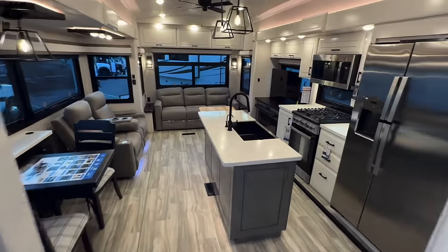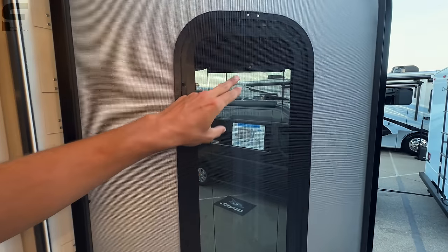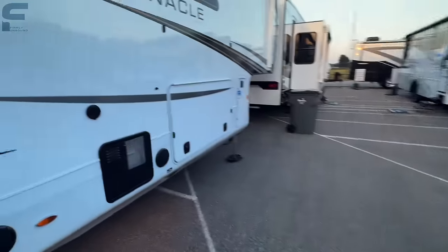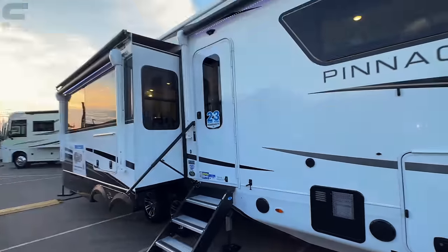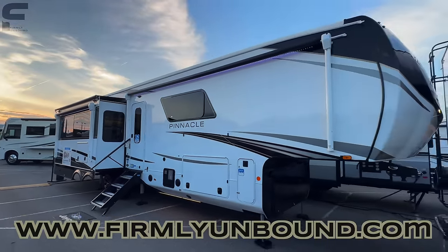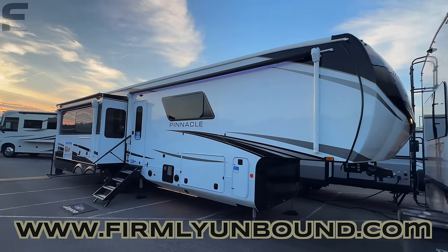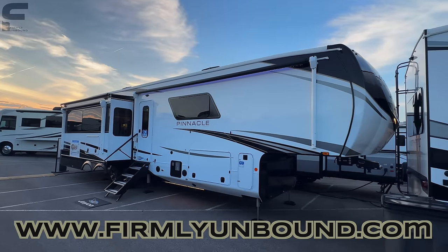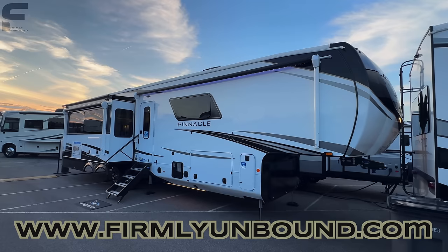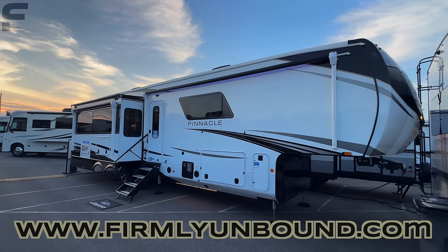That is just about everything in this Jayco Pinnacle. Really curious what you think — please let me know in the comments. On your entry door there's a privacy curtain that comes down to cover the large window, which is a nice touch. This is just a beautiful-looking fifth wheel and I'm very curious your thoughts. If you haven't already, please go subscribe to the Firmly Unbound YouTube channel — link is in the description and comments. That's all I've got — let me know what you think about this Jayco Pinnacle, and until next time, live firmly unbound.